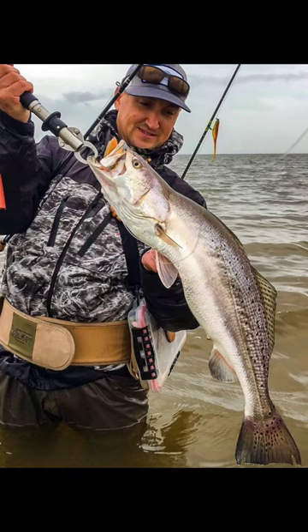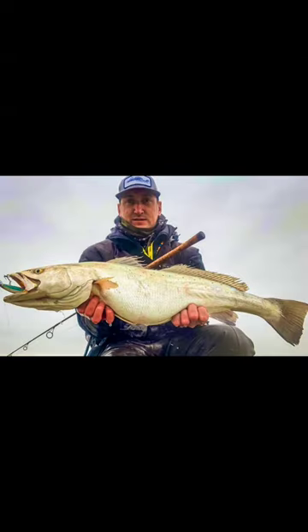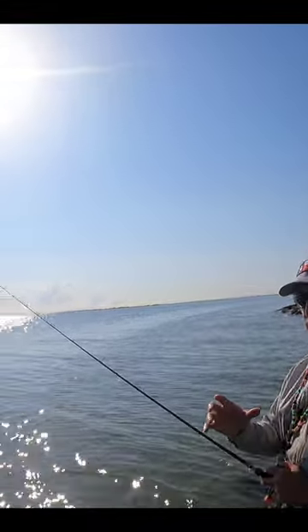Texas angler Chris Bush has caught five speckled trout longer than 30 inches over the course of his fishing career. So what are his favorite lures for targeting big specks?